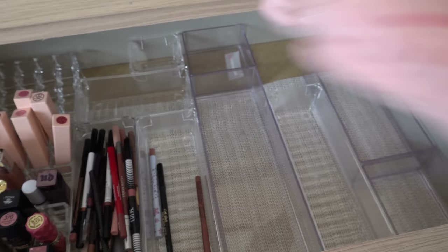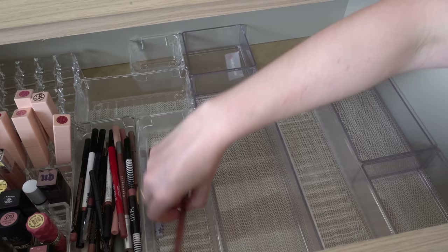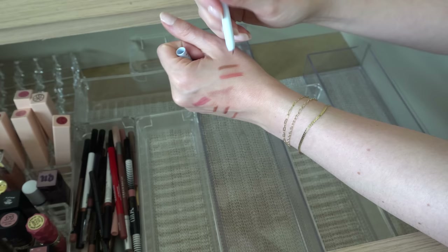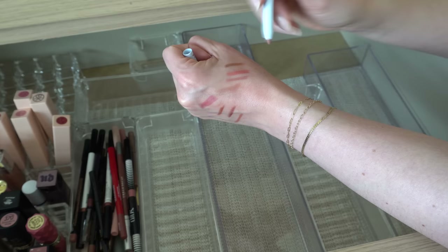La Girl Ultimate Auto Lip Liner in Non-Stop Nude — that's a pretty color, I'm going to keep that one. The NYX Retractable Lip Liner in the shade Natural — oh that's a good color, keep that one. ColourPop Rudolph lip liner — don't ask me why I even still have this, you can't even get it anymore. But it's such a good color, such a natural on-my-lip tone — I can't get rid of it even though you can't buy it anymore. I really like the color so I'm gonna keep it.